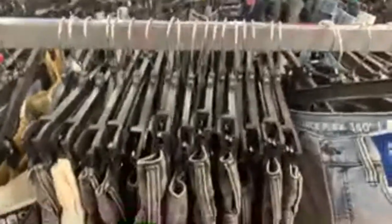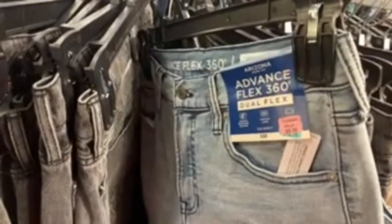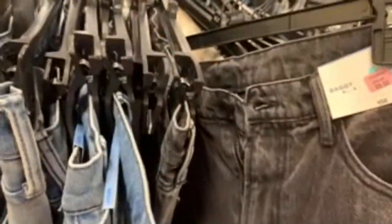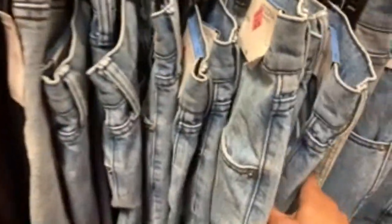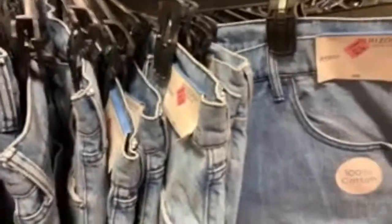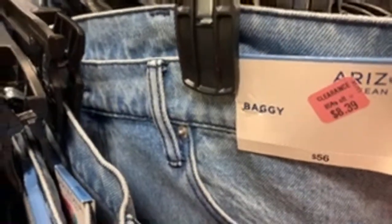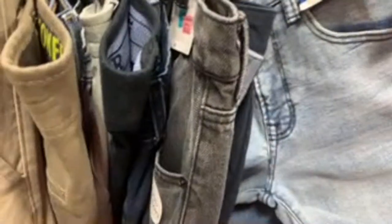I'm blown away. I came in here for visual purposes but I may have to get a cart and check out some of this stuff. Jeans galore — they have baggy, skinny, and different cuts. $8.39 with 70% off! We also have some joggers here.